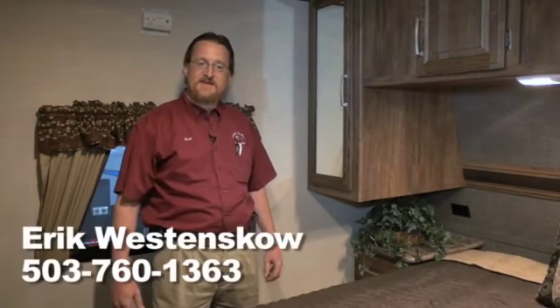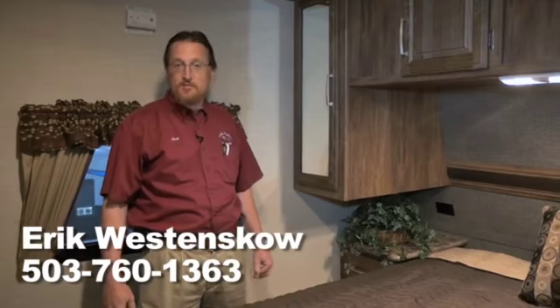Thanks for checking out this Cougar bunkhouse with us. Feel free to stop by and take a look at Curtis Trailers, where our business is your vacation.